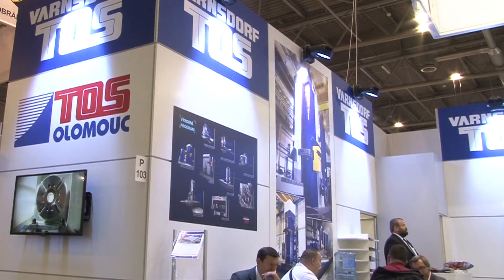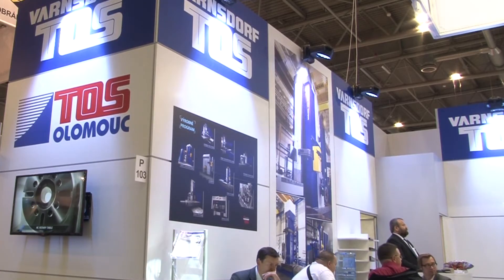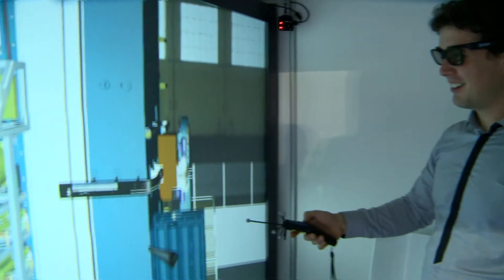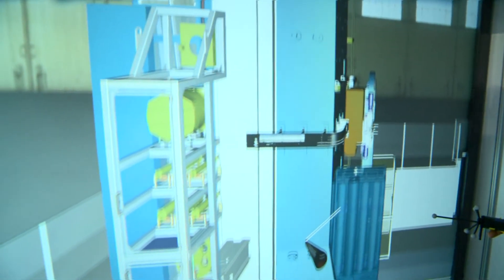TOS Varnsdorf is a major global manufacturer of machine tools and it offers its customers comprehensive services, flexibility, and a high technical level of products of superior quality, guaranteed by the more than 100-year history of the company. We congratulate the company TOS Varnsdorf on their successful presentation and we wish them much success in business in the future.